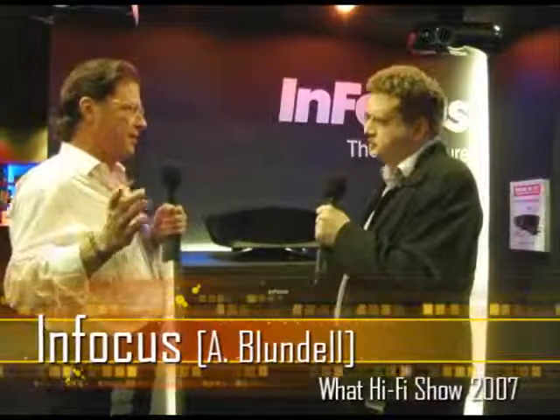I'm here with Adrian Blundell, who is Product Manager for CSC. CSC is an importer for a number of brands and a distributor in the UK for InFocus. You've got something hot — this is one of the models, and on a demonstration inside in the showroom you had the new award winner. Why don't you give us a little bit of background on the product range?